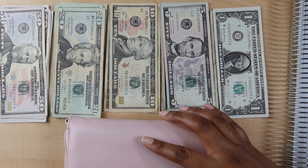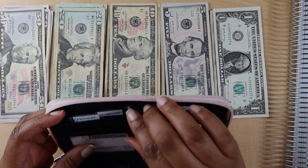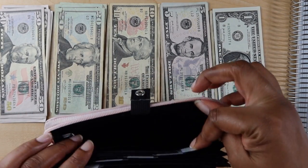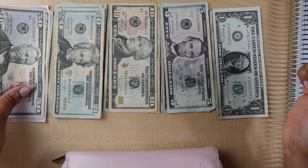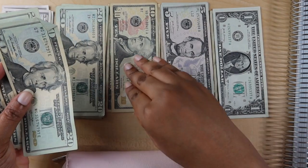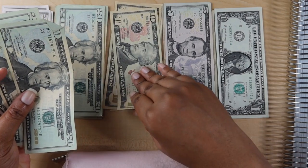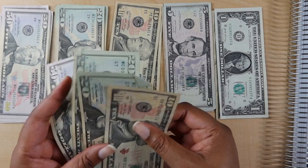The first thing I want to stuff is my personal envelope, which is always at the back. I'm going to give myself a $50, two $20s, and a $10, so that's $100 so far.